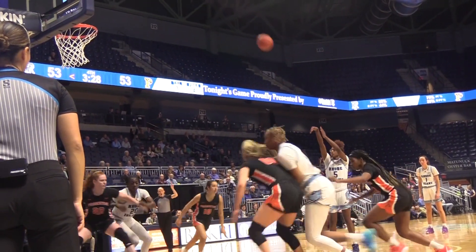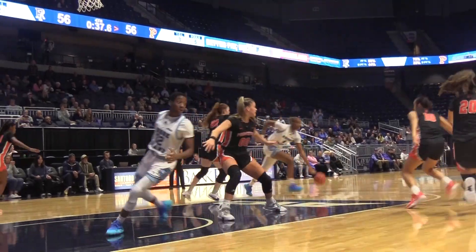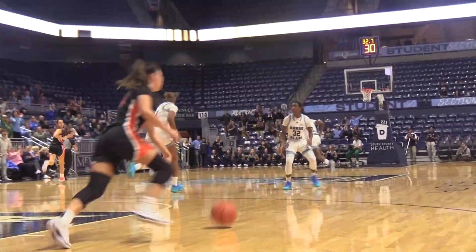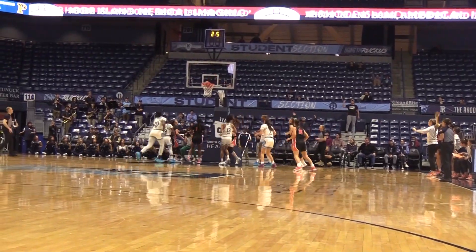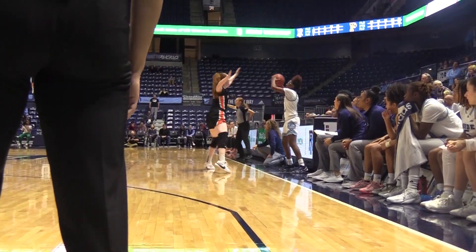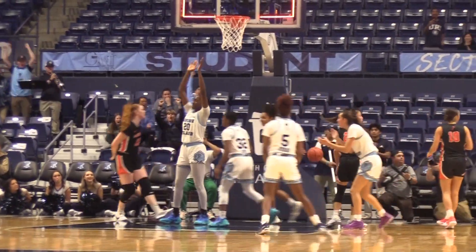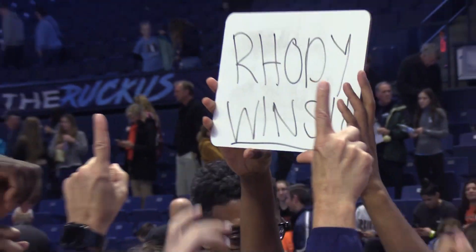Tisha Hyman sank a free throw to give the Rams a slight lead, but ranked teams don't quit. Fast forward to the final minute and the score is 56-56. Tisha Hyman again scored a clutch basket to put the Rams up. After Sophie Phillips hit two free throws to go up four, Princeton would answer. But following an offensive foul on the Rams during an inbound, Princeton was given 0.3 seconds to put up a game-changing shot, and after an official review, the referees decided that this one was over. This upset victory puts URI at 6-3 on the season. Their next matchup will be away against Providence College in an in-state rivalry. From the Rhodey Sports Corner, I'm Ryan Palillo.